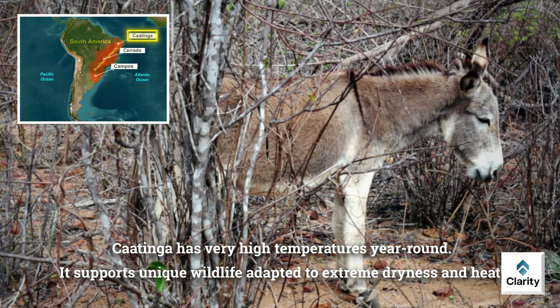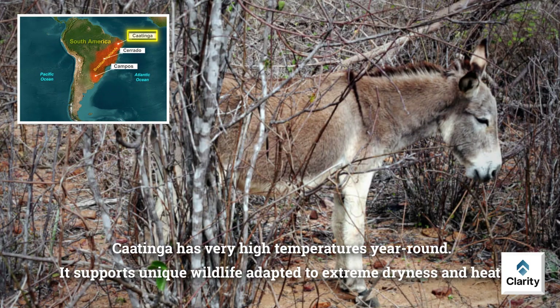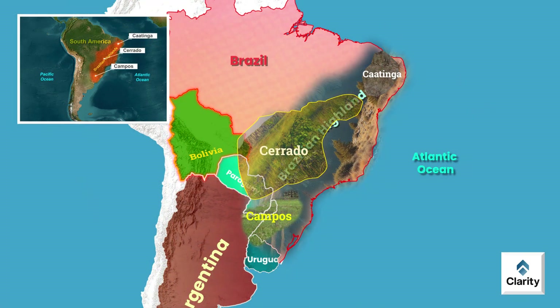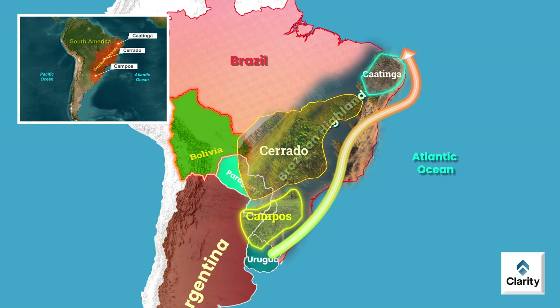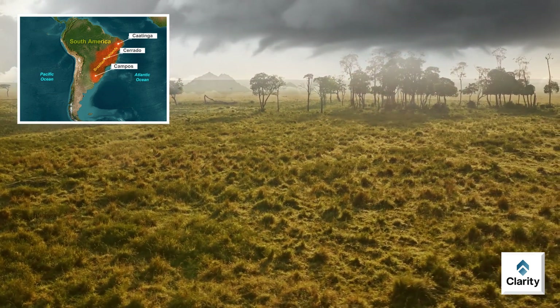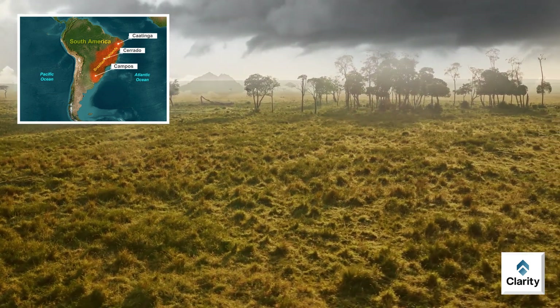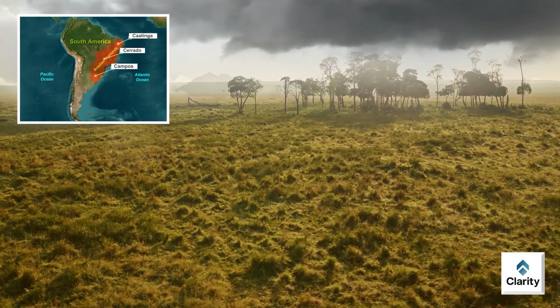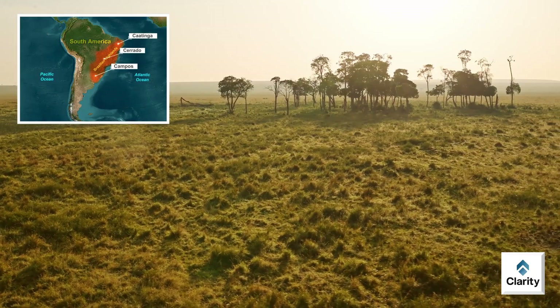Caatinga has very high temperatures year round and supports unique wildlife adapted to extreme dryness and heat. Thus, moving from south to north, Campos, Cerrado and Caatinga form a continuous but diverse ecological belt. Each has distinct climate, vegetation and wildlife. Together, these three ecosystems show South America's remarkable ecological diversity.